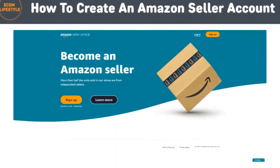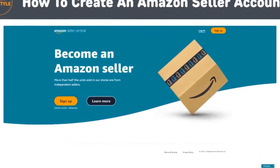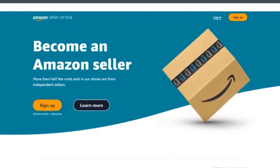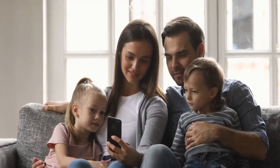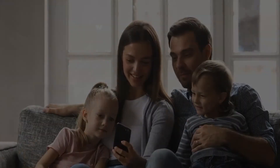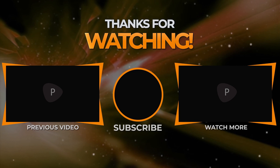So now that you know how easy it is to go through the Amazon seller registration process and start an Amazon business, don't waste any more time and get started today. Thanks for joining in, and please make sure to watch the next videos with more Amazon FBA tips that will show up right about now. We'll see you in the next video.